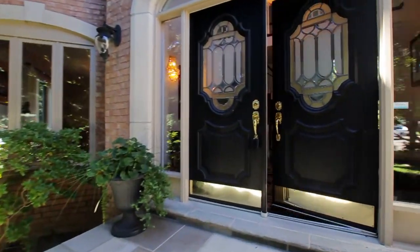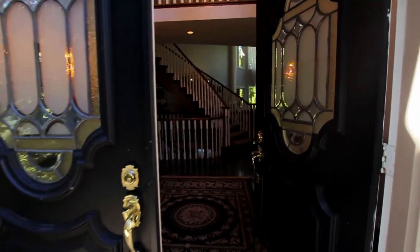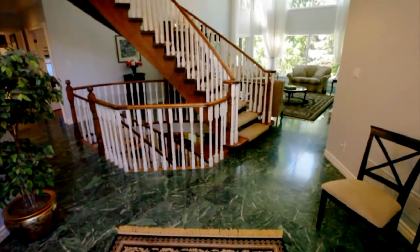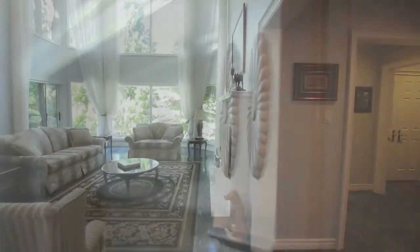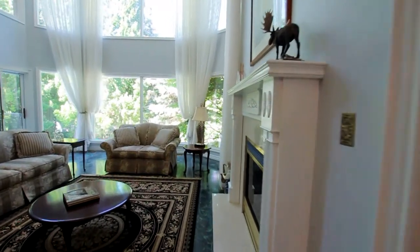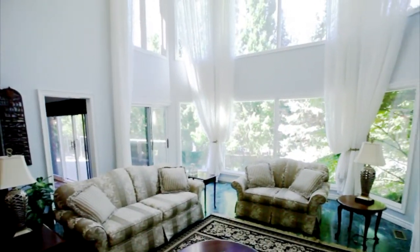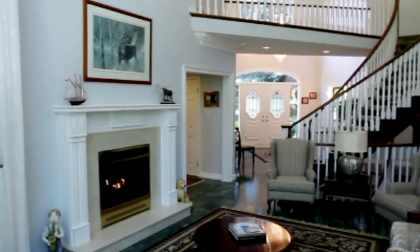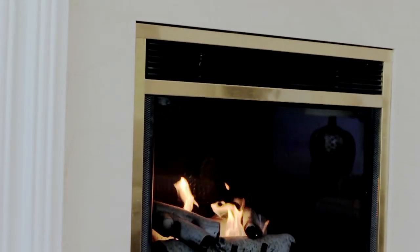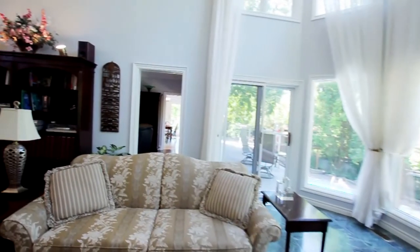Enter this amazing home through gorgeous double doors and be amazed by its architecture. From the marble floors to the towering ceilings, no detail has been left untouched. The great room is just off the foyer, facing the backyard, with two-storey windows that allow pristine views of the wonderfully landscaped gardens. There is a natural gas fireplace with a gorgeous mantle and marble surround, and a walk-out to the upper deck.